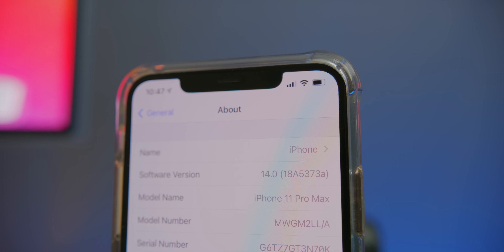Beta 8 to me seems like a GM build of iOS 14. If you take a look at the build number, we have a new one of 18A537A. That A at the end does indicate that this is likely a GM build, and that iOS 14 as an official release is coming very, very soon.